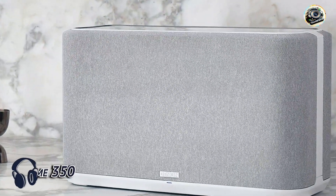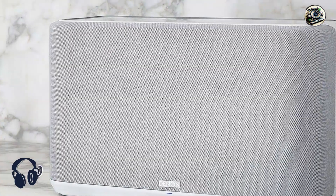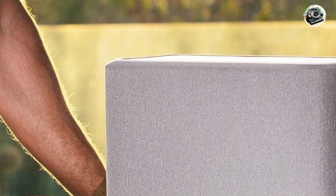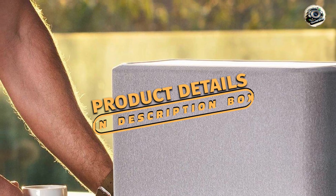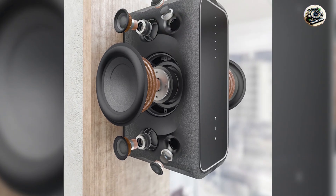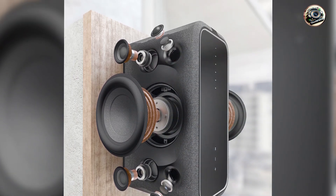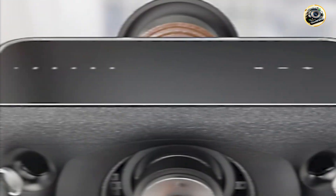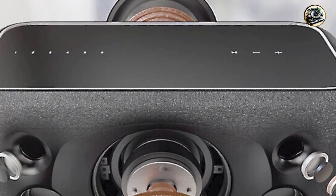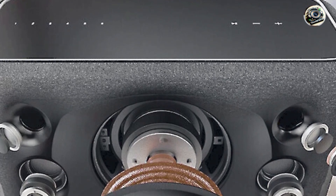And finally, at number five, we have the Denon Home 350. The Denon Home 350 is a high-performance wireless speaker system designed for music lovers who seek superior sound quality and versatility. With its robust design and advanced audio technologies, the Home 350 is ideal for streaming music throughout your home, delivering powerful sound without the need for complicated setups or extensive equipment.